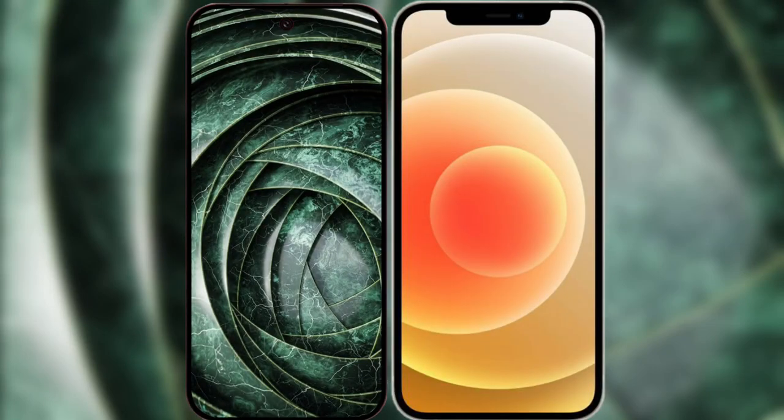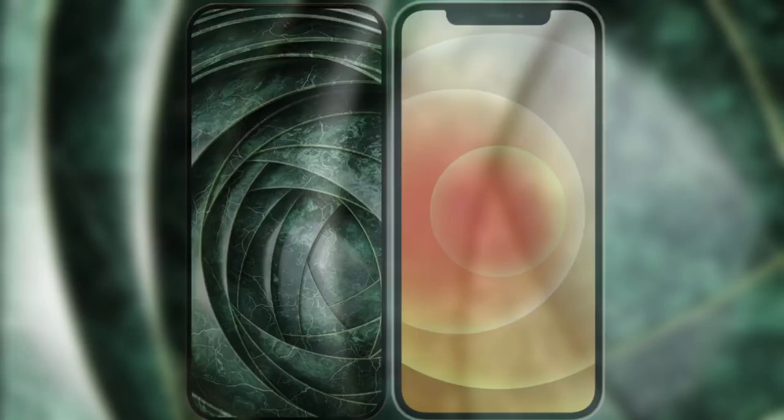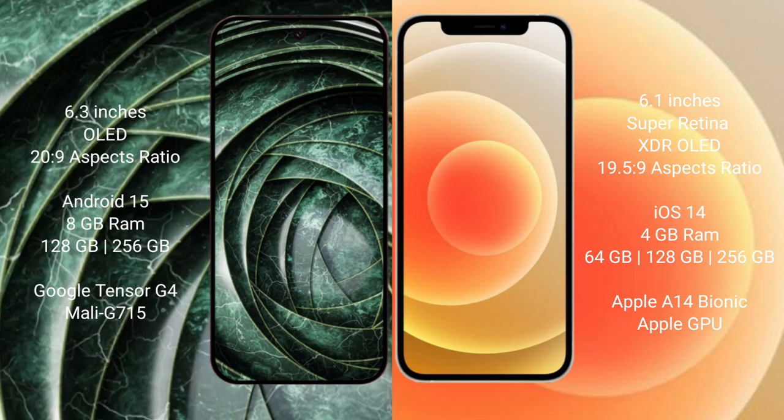I will compare the new Google Pixel 9a with iPhone 12. Google Pixel 9a has a 6.3-inch OLED display. iPhone 12 has a 6.1-inch Super Retina XDR display.